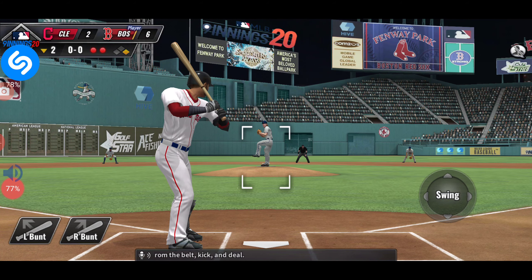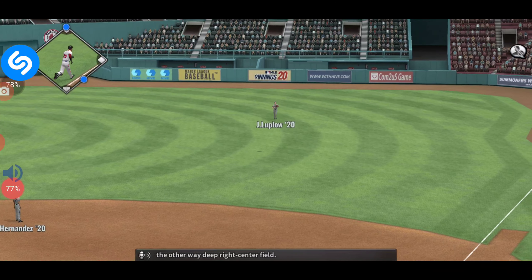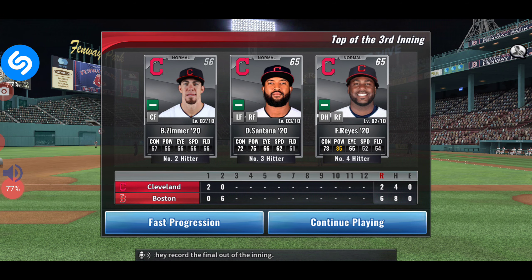From the belt, kick and deal — and it is set the other way, deep right center field. The threat ends as they record the final out of the inning.